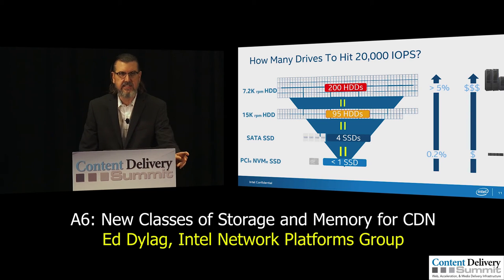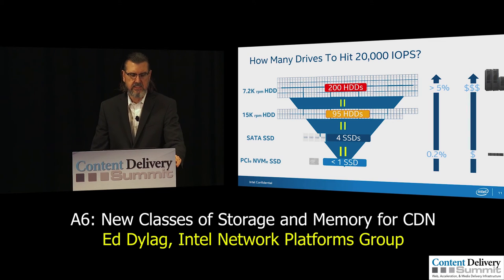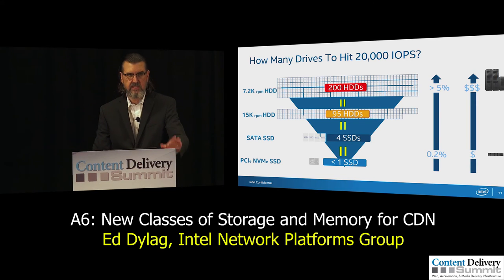We actually did a study: how many drives does it take to hit 20,000 IO instructions per second? Using 7,200 RPM hard drives, it would take 200 of those. With faster drives it's fewer, about half. But all the way at the bottom, you can do this with one or less than one NVMe drive. From an IOPS perspective, you'll see a significant improvement moving to NVMe — even over today's SATA SSDs, which is about a 6-to-1 ratio. If you're on hard drives today, you can save a huge amount of space and power by dropping down to NVMe.